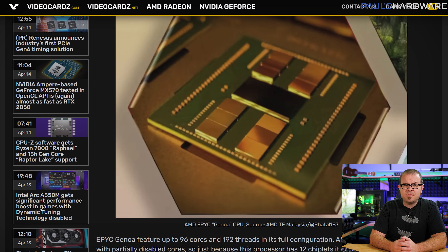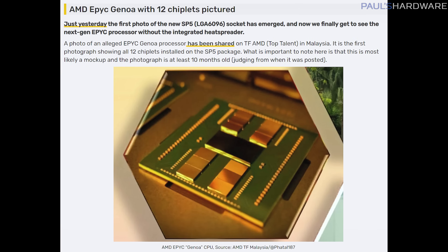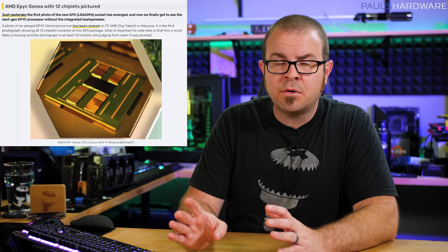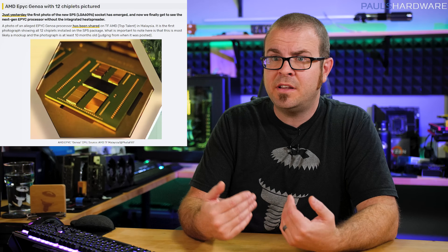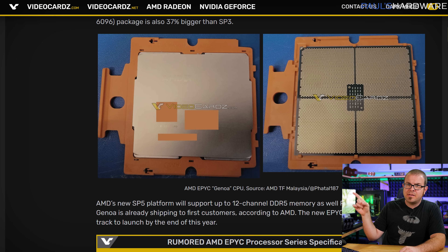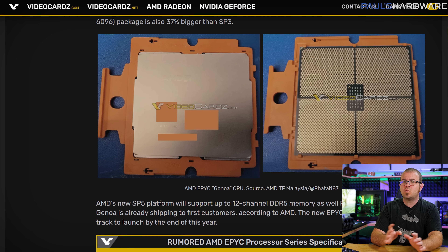This one might have slipped by you last weekend: it's AMD's EPYC 7004 Genoa processor, and it was pictured having no fewer than 12 Zen 4 chiplets, each with eight cores for 96 cores and 192 threads in the full fat configuration. Pictures of the SP5 or LGA6096 socket came out too, and that is a very large processor — 12-channel DDR5 memory support and PCIe Gen 5 as well, with an expected launch by the end of this year.